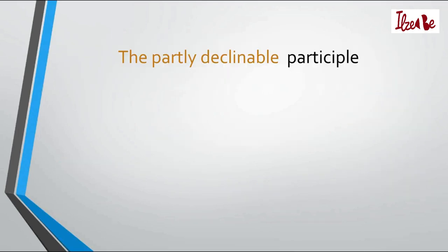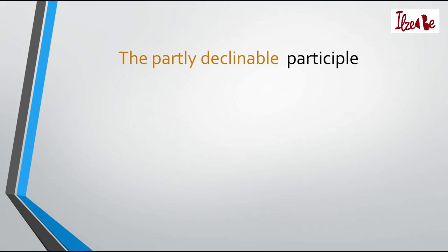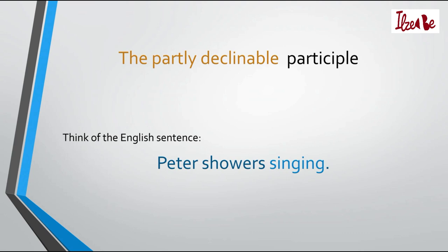Now about the partly declinable participle. To understand this one, think of the English sentence, Peter showers singing. The word singing would be translated into Latvian with a participle derived from the infinitive form of a verb. This is called partly declinable because the word singing describes two words — showers singing and Peter singing, making it the singing Peter.